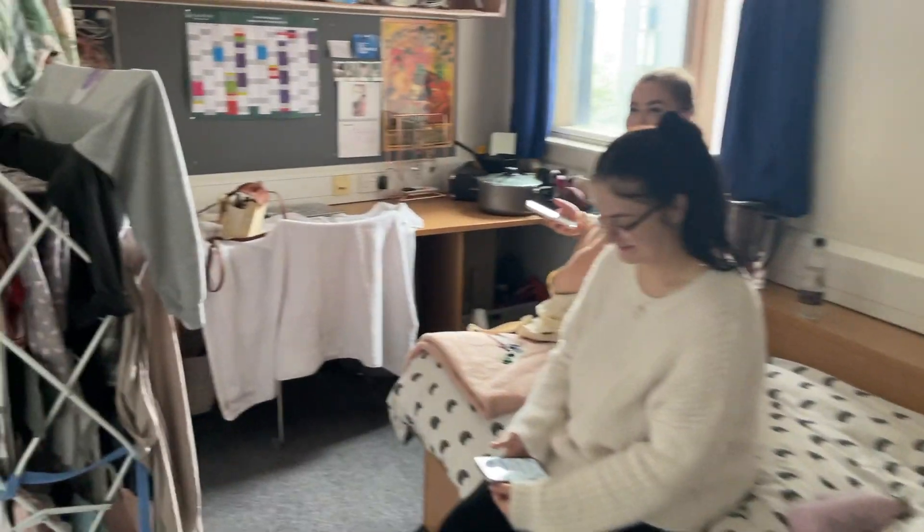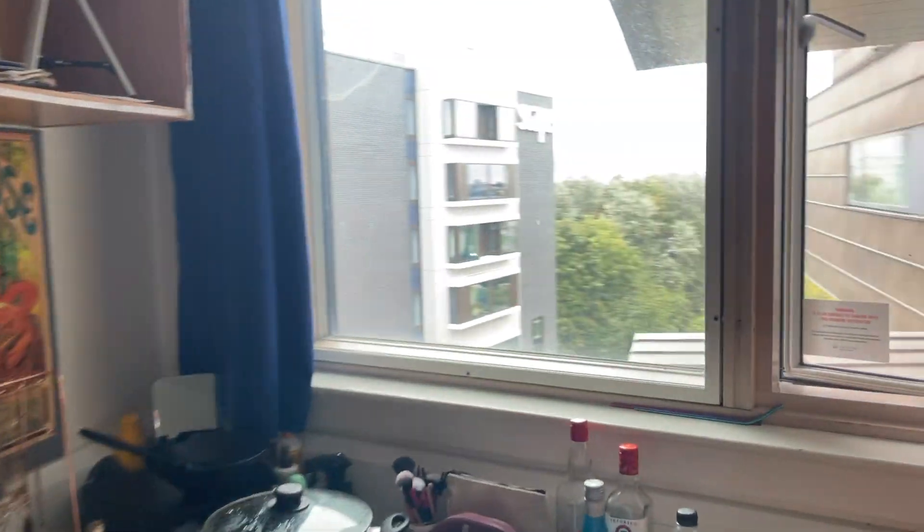So this is Olivia's room. Nice little canal view.